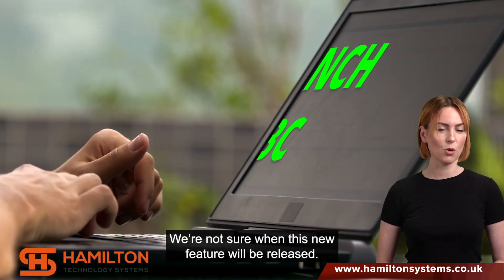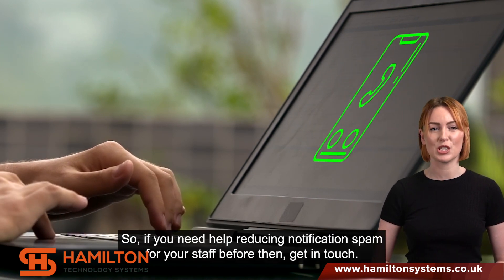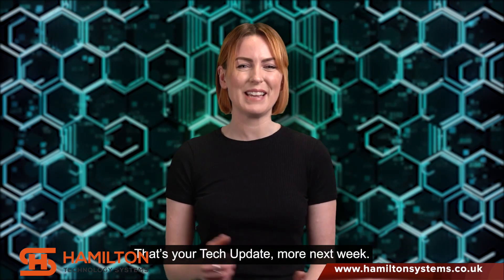We're not sure when this new feature will be released, so if you need help reducing notification spam for your staff before then, get in touch. That's your tech update — more next week.